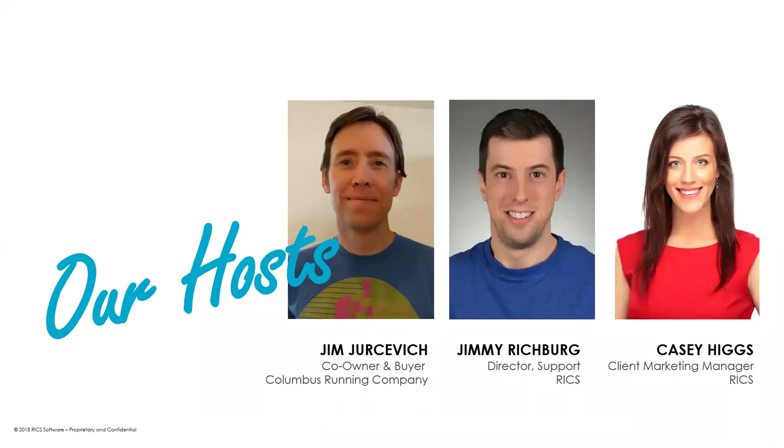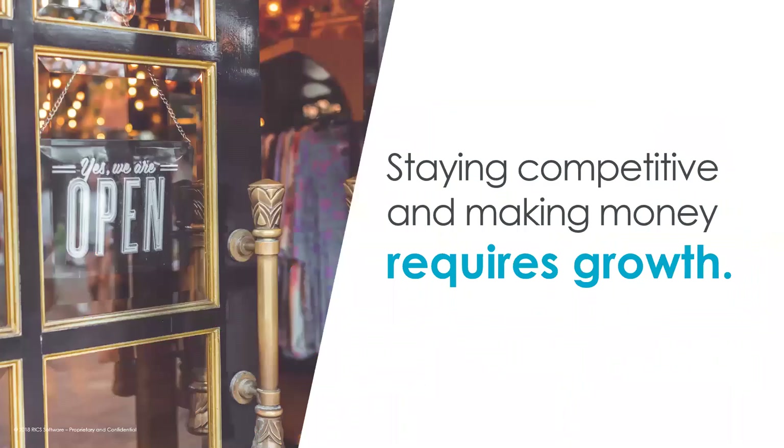We're thrilled to have you on board, as we are Jimmy Richburg, Director of Support here at Rick's. So let's just jump right into it. Jimmy, kick us off — what's growing your retail footprint all about?